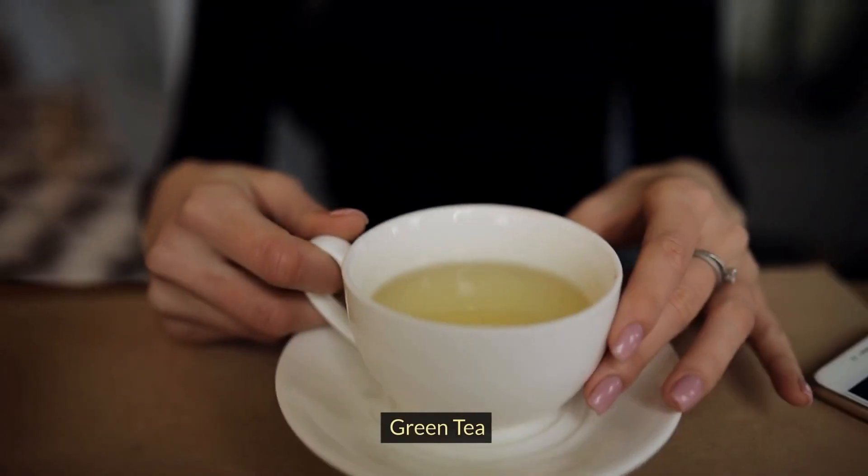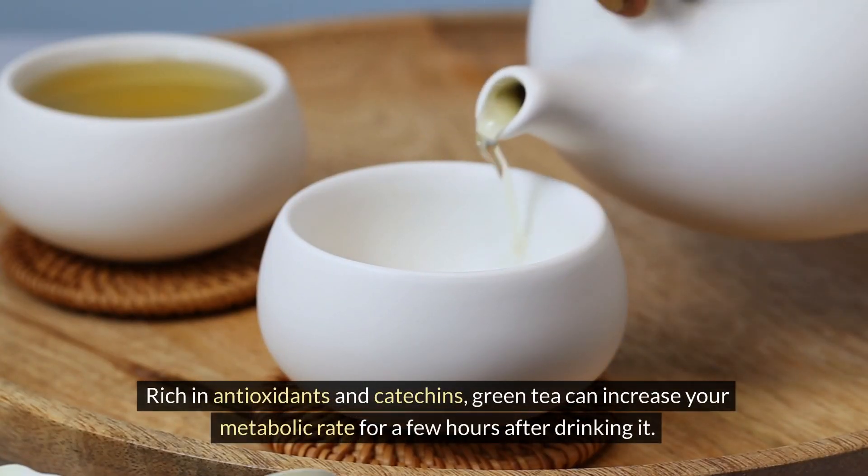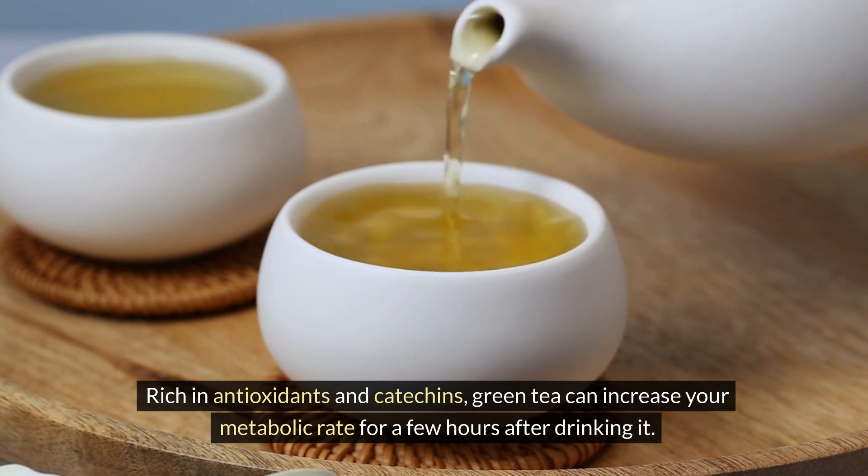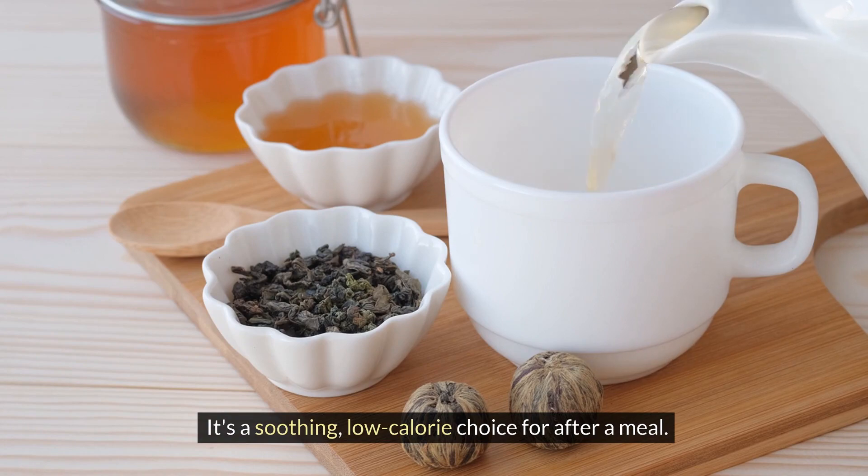Green Tea. Rich in antioxidants and catechins, green tea can increase your metabolic rate for a few hours after drinking it. It's a soothing, low-calorie choice for after a meal.